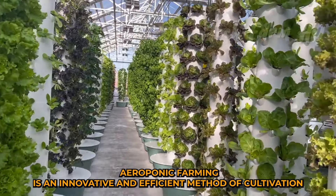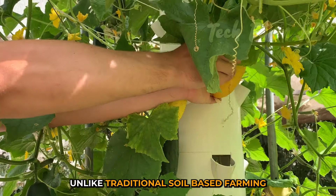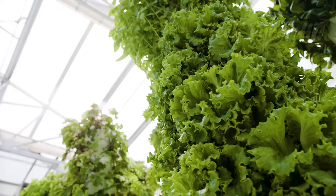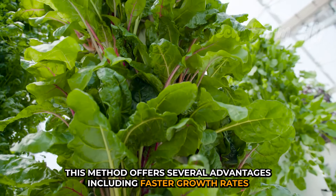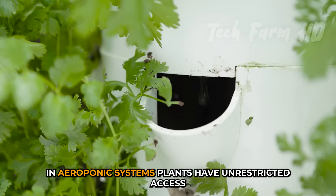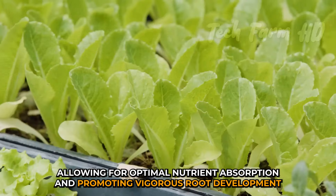Aeroponic farming is an innovative and efficient method of cultivation that revolutionizes traditional agriculture by suspending plant roots in air and delivering nutrients through a fine mist or spray. Unlike traditional soil-based farming, aeroponics eliminates the need for soil altogether, relying on a nutrient-rich solution to nourish plants directly. This method offers several advantages, including faster growth rates, increased yields, and reduced water consumption. In aeroponic systems, plants have unrestricted access to oxygen, allowing for optimal nutrient absorption and promoting vigorous root development.